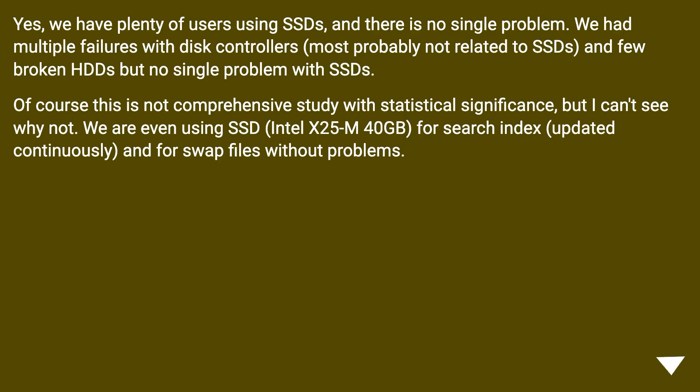Yes, we have plenty of users using SSDs, and there is no single problem. We had multiple failures with disk controllers, most probably not related to SSDs, and a few broken HDDs, but no single problem with SSDs. Of course this is not a comprehensive study with statistical significance, but I can't see why not. We are even using an SSD — Intel x25m 40GB — for search index updated continuously, and for swap files, without problems.